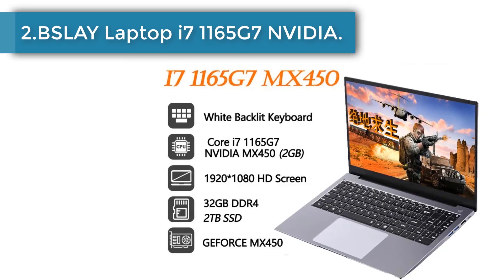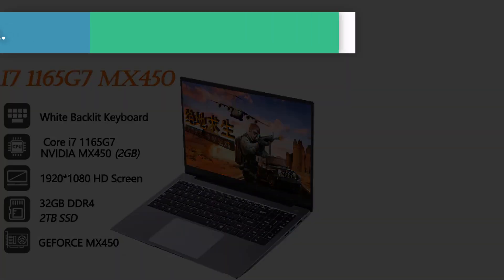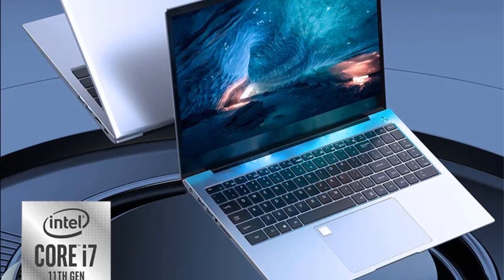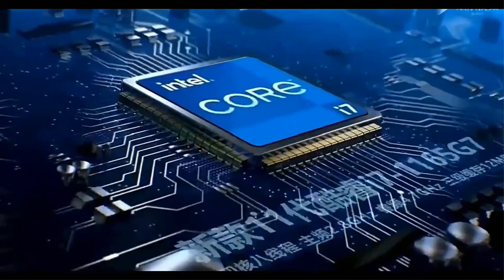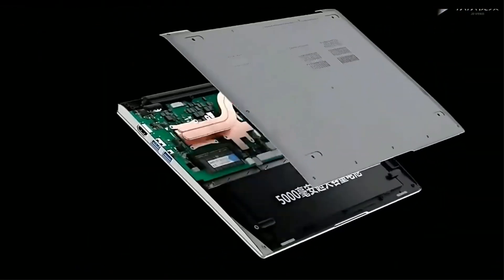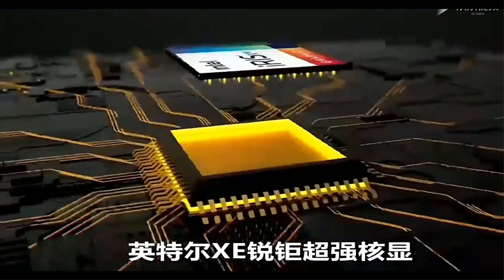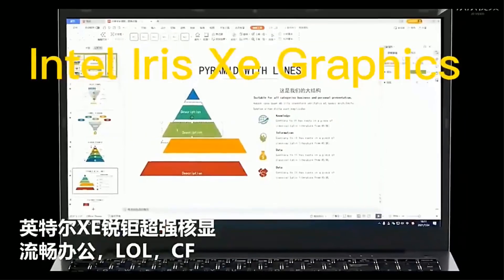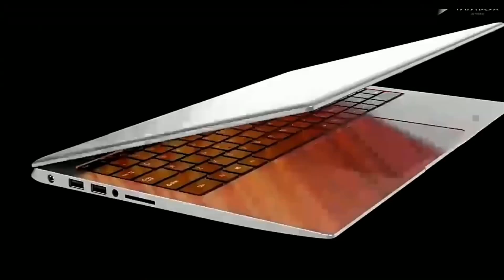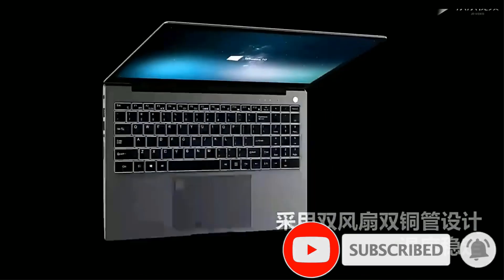Number 2: Slay laptop i7-1165G7 NVIDIA MX450 32GB DDR4 1TB SSD 15.6 inch 11th generation gaming laptop. Intel Core 11th generation processor, turbo frequency up to 4.7GHz, 3-level cache 12MB. Multitasking can be easily switched without stuttering, with more powerful performance and smooth operation. More advanced touch fingerprint unlocking — just a light touch and it locks instantly, giving you better security and privacy.